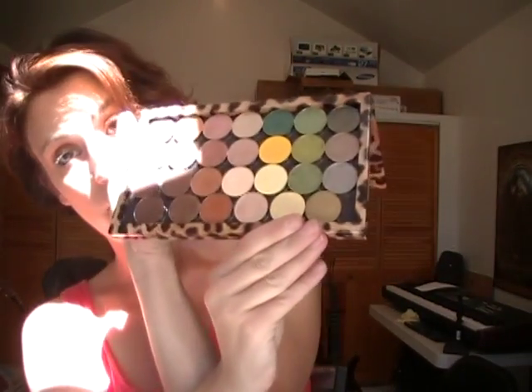I have 12 in here and then this is a large Z palette and it's completely full. To answer a question you guys might have, a completely full large Z palette will hold 27 hot pots.